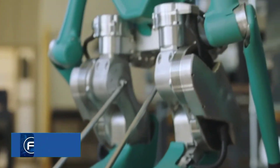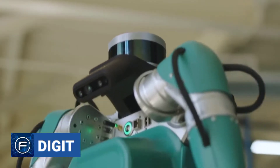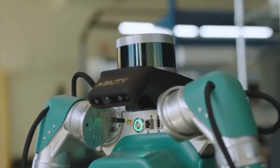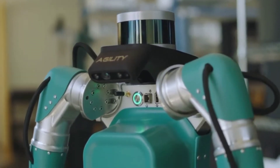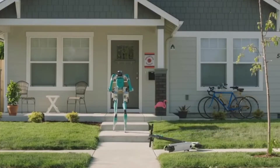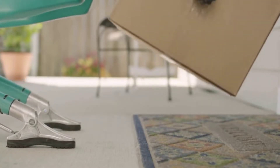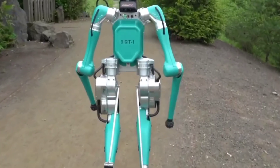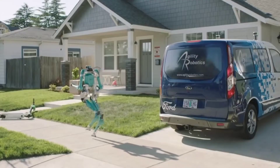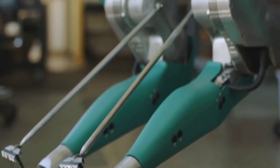On number 7 is Agility Robotics' Digit. Created by Agility Robotics in the United States, this humanoid robot is built in such a way that it moves differently than other robots. Digit was designed to complete tasks in challenging conditions. Agility Robotics claim that the robot will be utilized in the future to care for individuals in their homes, as well as in search and rescue efforts and other applications.